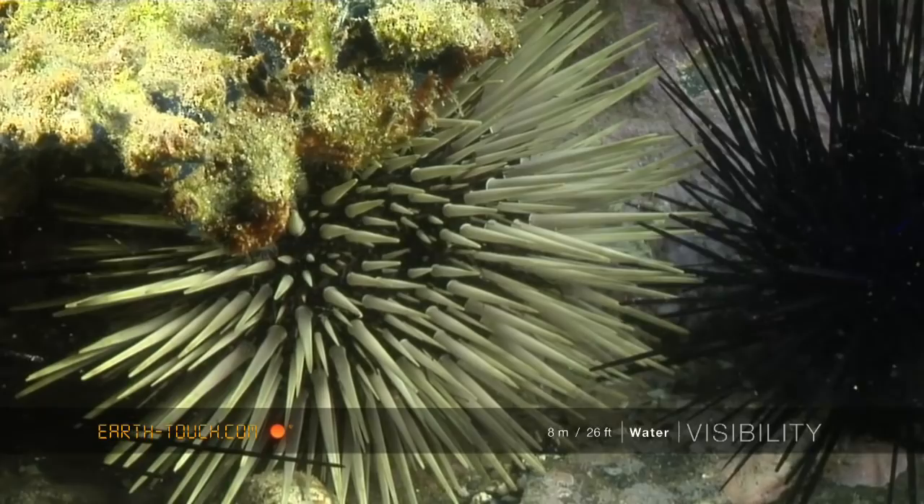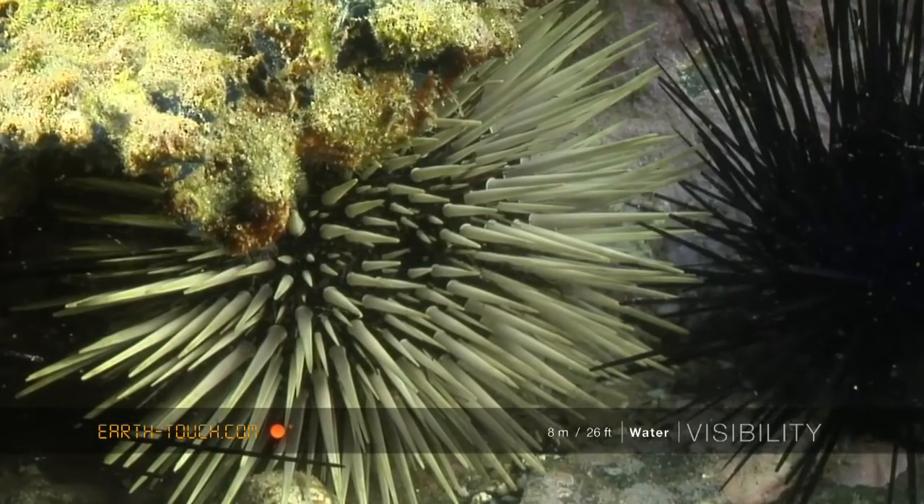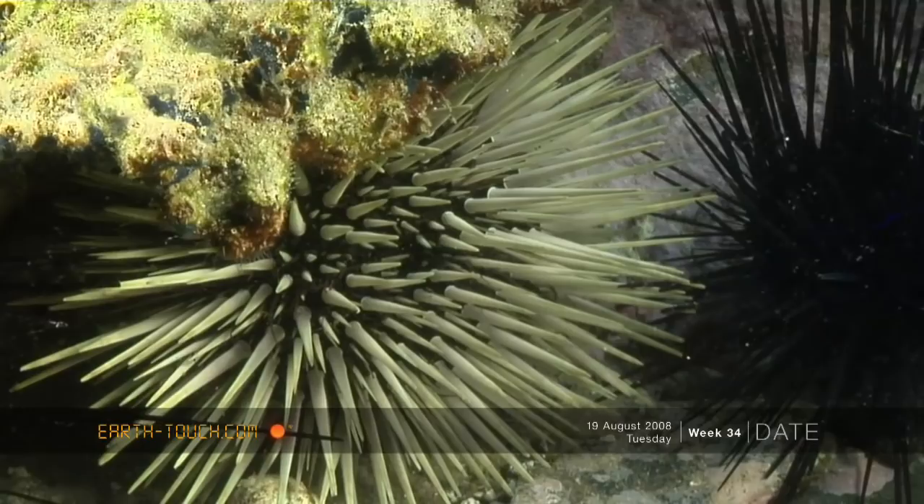This individual is an oval urchin. They come in many color variations, and this one is a pretty ivory color. Much shorter, more conical spines — far more organized looking.